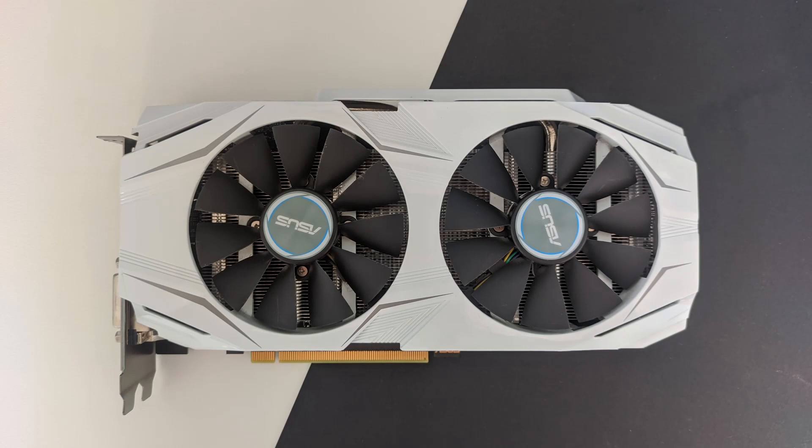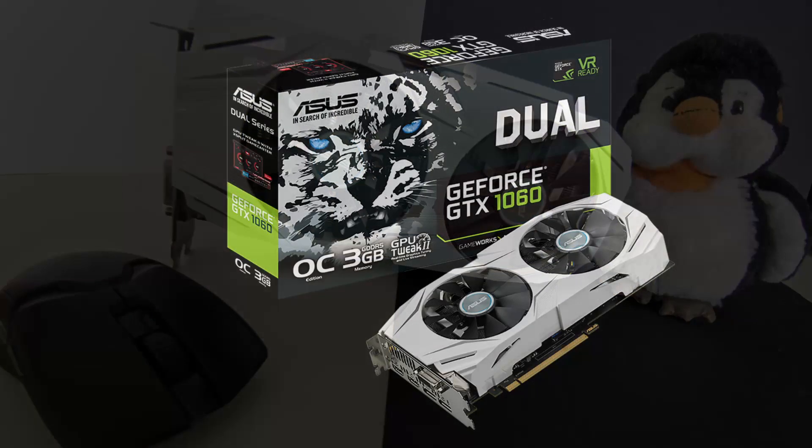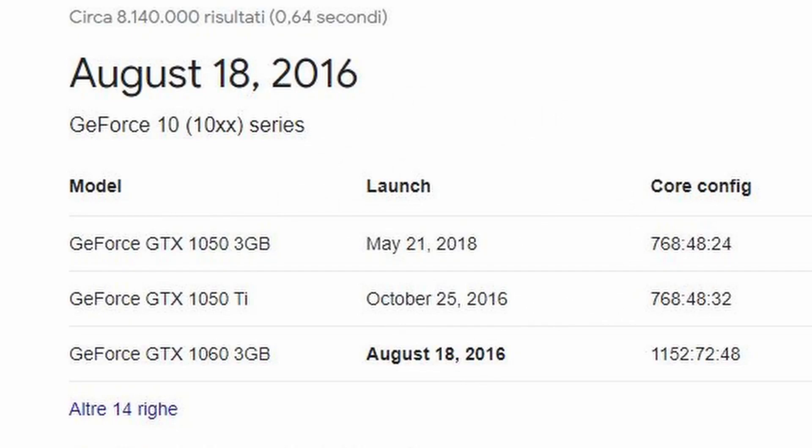Let's first talk about the history of this graphics card. This specific model I'll be reviewing is the ASUS DUAL GTX 1060 3GB OC. The GTX 1060 3GB was released back on August 18, 2016, so this card is 5 years old now.